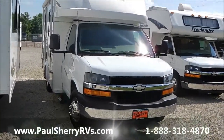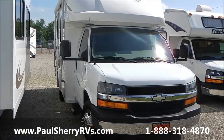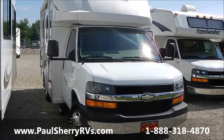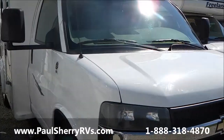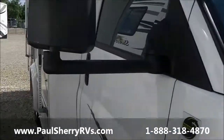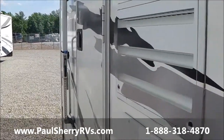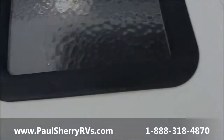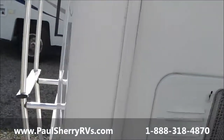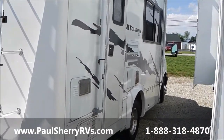It's a beautiful day at Paul Sherry in Pickwell, Ohio. Here's a 2007 V Touring Cruiser at Gulfstream SE. It's got the workhorse Vortec motor. As you can see, it's a nice clean looking unit outside. It's a 20 to 21 foot model.